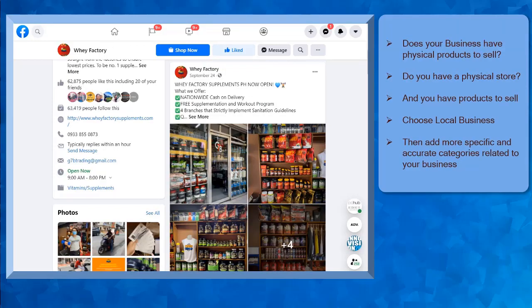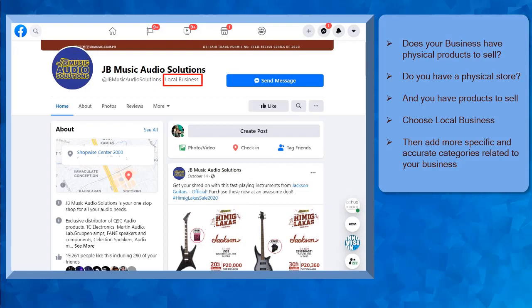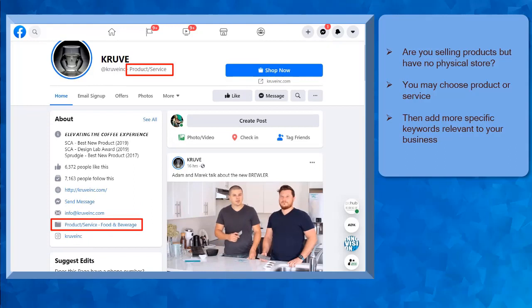You can see here that there are two people who donated and it shows the current amount raised for this organization. For businesses that are selling products, here are some things that you can ask yourself to help you decide what kind of Facebook page is suitable for your business. First, does your business have physical products to sell? If you have a physical store and you're selling products, then you can easily take advantage of a Facebook business page feature of selling products online. Then you can choose the category Local Business since you have a physical store. Then add two specific categories that are related to your business.